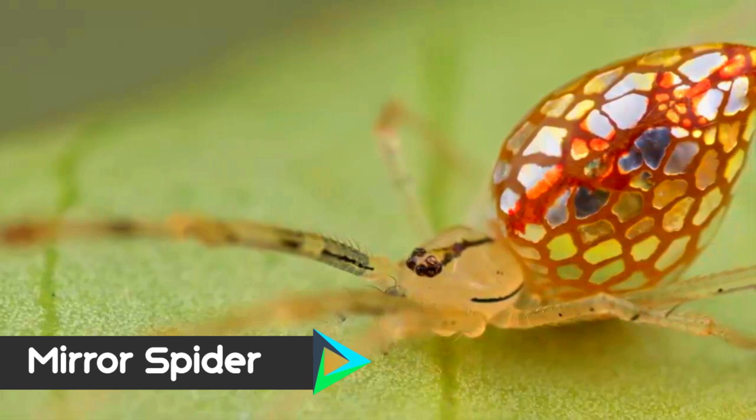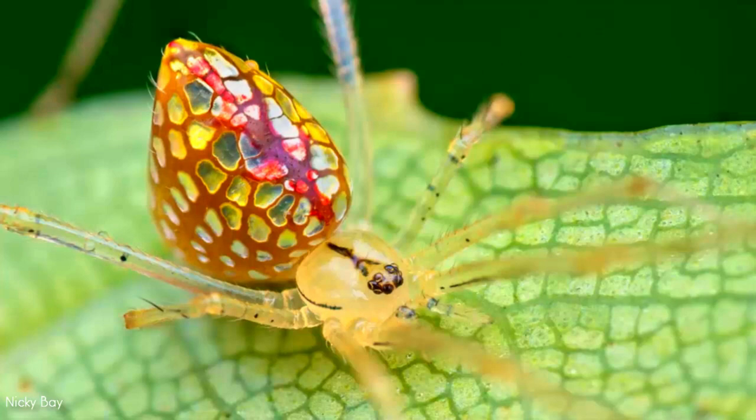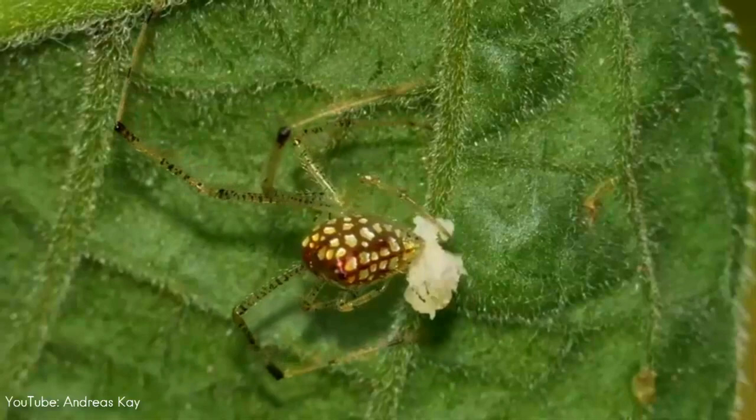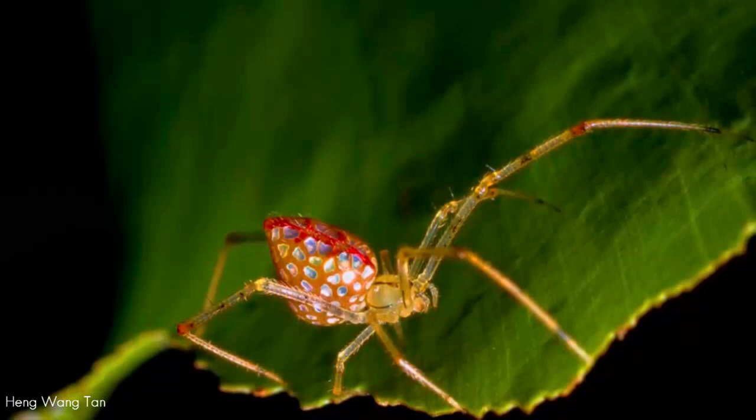Number 5. Found in all of Australia, the mirror spider is truly the definition of a living gem with reflective silvery patches on their abdomen. The scales may look like solid pieces of mirror on the spider's back, but they can actually change size depending on how threatened the spider feels. Its decorative patterning may seem like a dead giveaway to predators, but the hunt might result in confusion and failure. Like a disco ball with lots of different mirrors, the reflective splotches scatter light and make it difficult for predators to see it.